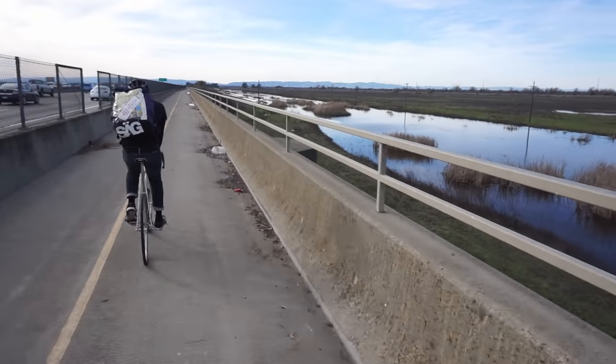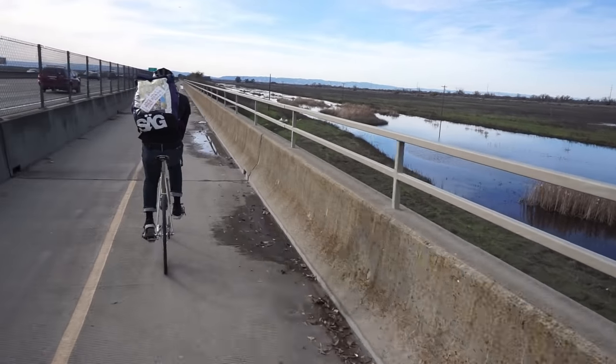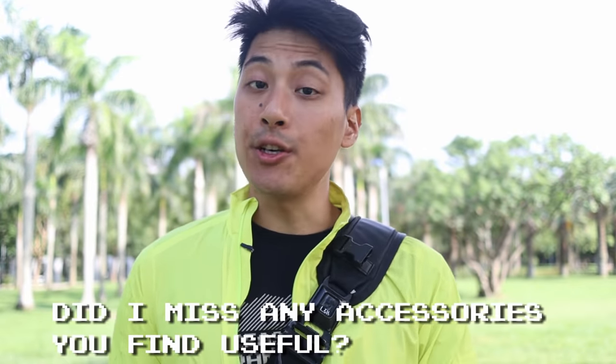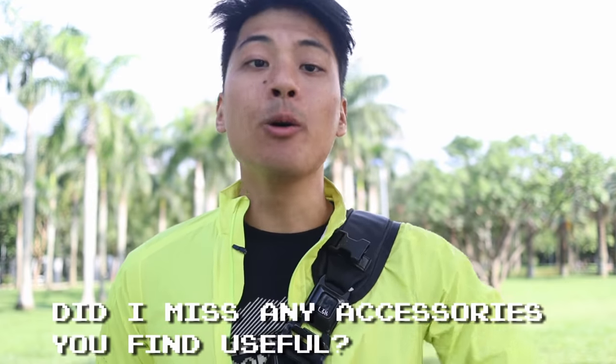These are all the essential accessories you'll need to keep you and your bike safe, your bike running smoothly, well-maintained, and fun to ride. Question of the day: are there any essential cycling accessories that you find particularly useful that I didn't mention? Let me know in the comments.